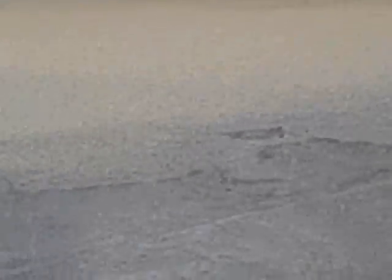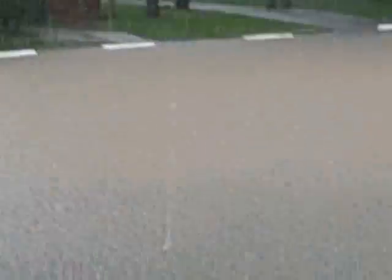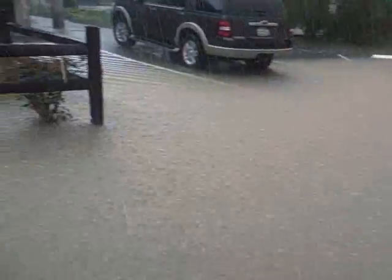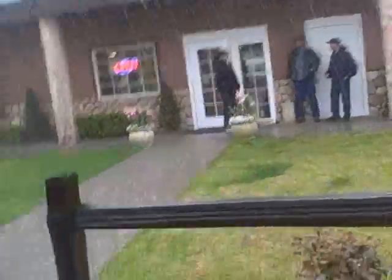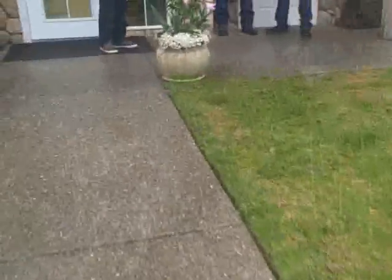It's raining harder now. Look at that — usually this is completely dry. The tree just got soaked. Look at that water.